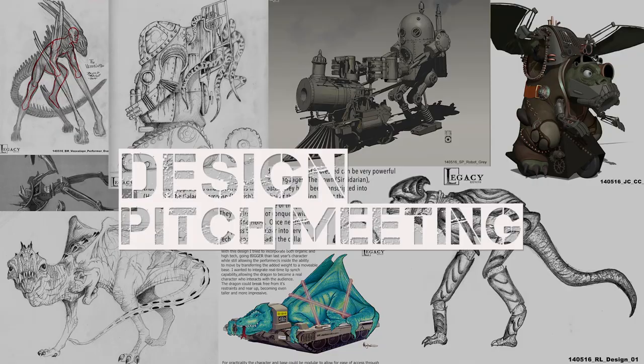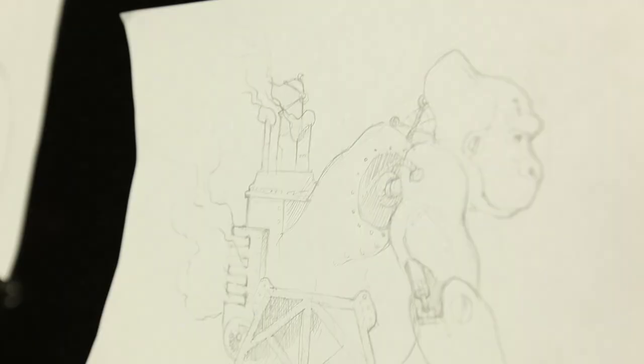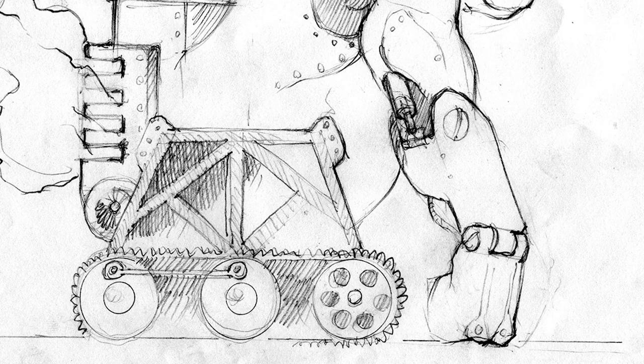Now comes the fun part — all the Legacy Effects artists are going to pitch their creature concepts. One idea was this really ferocious, imposing thing, but then his chest would open up and reveal a cat, chick, or pilot inside. For movement, it would be built on a frame with bicycle wheels so a couple of guys could push it around inside.